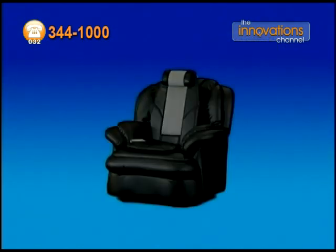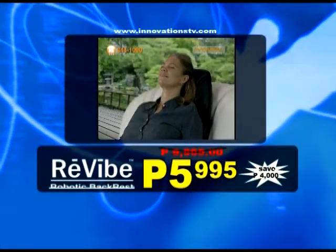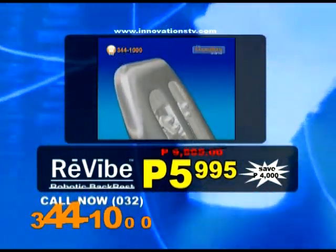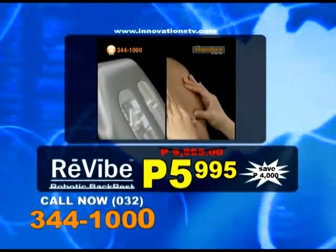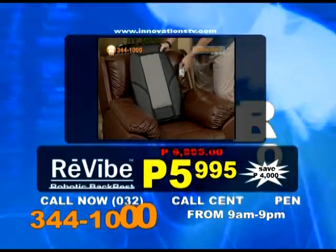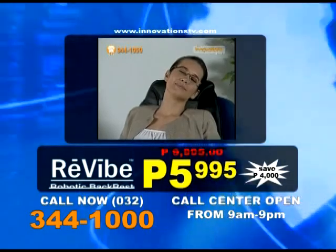So pick up the phone and order your complete Revive Backrest Massager Pro right now. Call the Innovations Channel in Suboo at 344-1000. That's 344-1000. We accept cheque, credit card, and COD. Operators are standing by to take your call from 9am to 9pm, seven days a week.